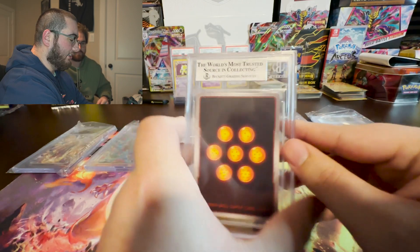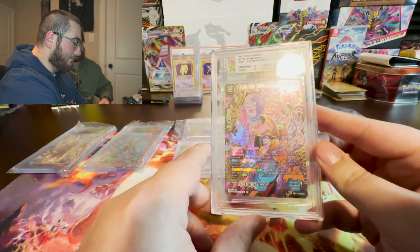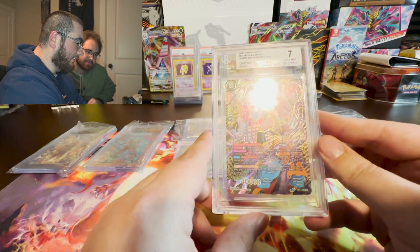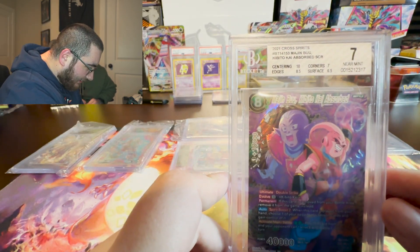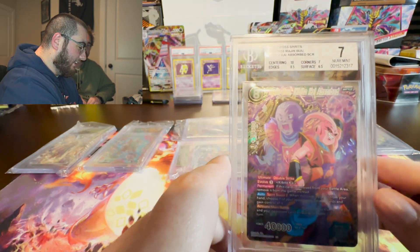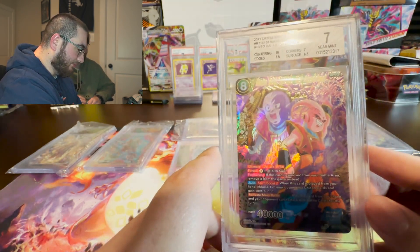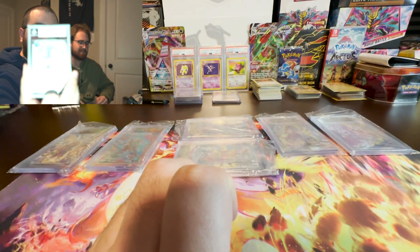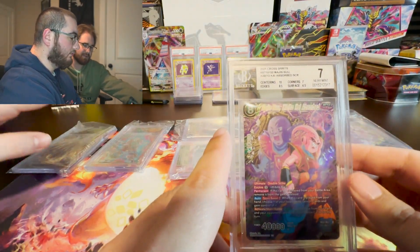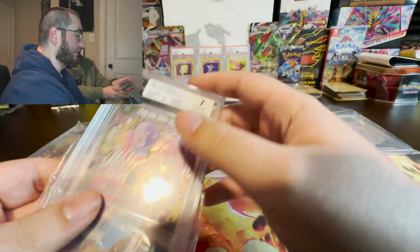We got a non-gold. It's the Kai Boo Absorb, and I got a 7 — the lowest grade we got here. Still a nice card. Let's see the subgrades: 10 on centering, 8.5 on the edges, 6.5 on the surface, and a 7 on corners. First submission, you learn your lesson. I think if it's below a 9.5, that's when it's not a gold label.